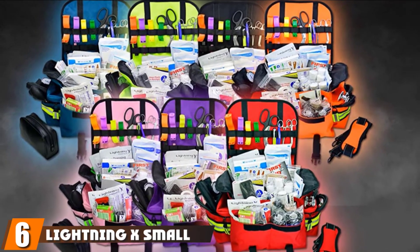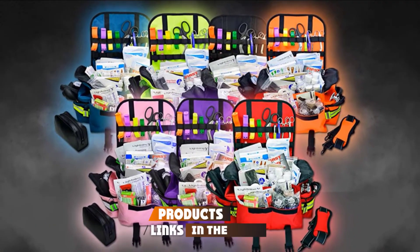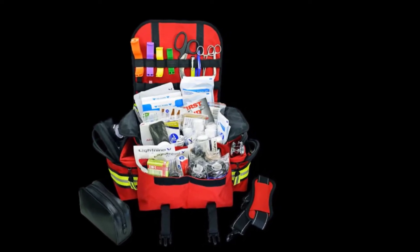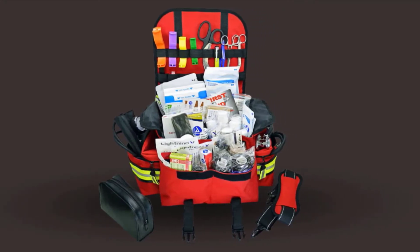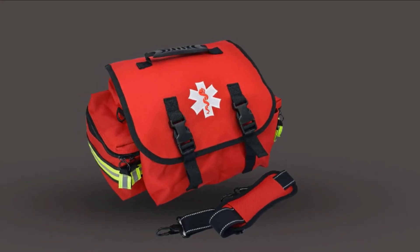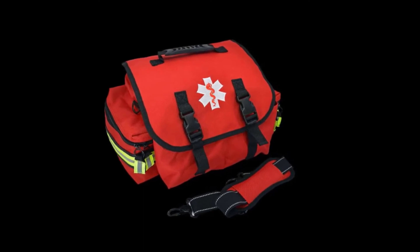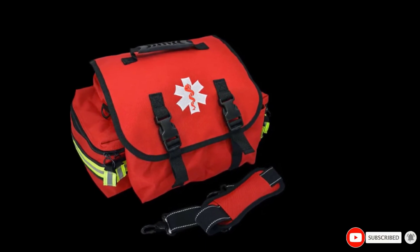The number six position is dominated by the Lightning X Small First Responder EMT/EMS Trauma Bag Stocked First Aid Kit. If you can't have a first responder on the scene, this bag is the next best thing — in fact, it's designed for volunteer EMTs. For trained individuals, it can also serve as a first aid kit for home, school, or business. The kit includes bandages for small scrapes and bruises, as well as items for more serious injuries: eye wash, splint, blood pressure cuff, and stethoscope. The bag comes in a variety of bright, easy-to-spot colors, has reflective striping for added visibility, and includes multiple pockets and compartments to store and organize smaller items such as scissors and tweezers.